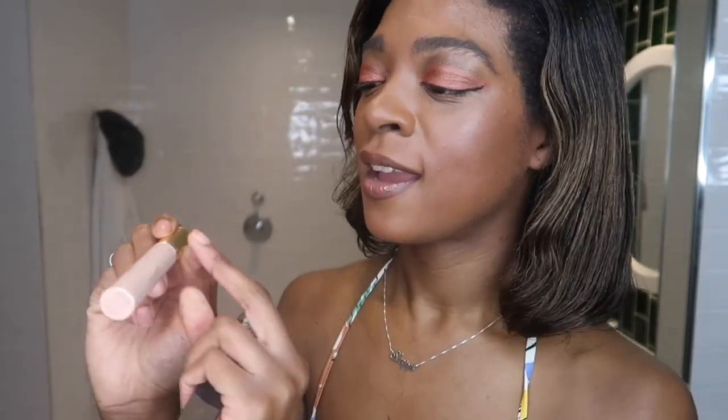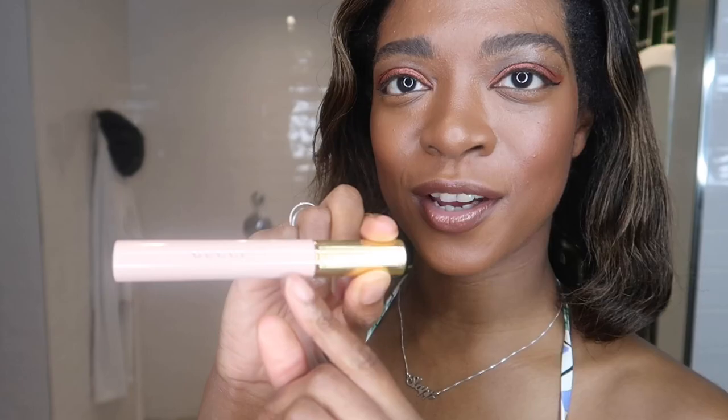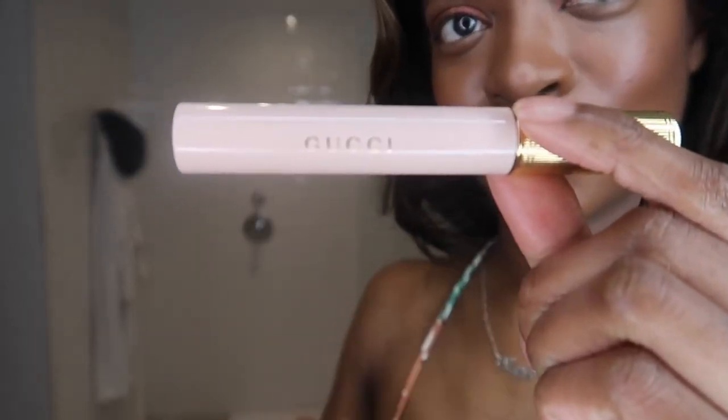It is really pretty. It comes in a glossy baby pink, kind of blush pink tube with Gucci on the front, and it comes with gold lids. It's super nice. It looks very vintage and very old school glamour, which I do really like. It's got a nice weight to it as well — I think that's mainly the lid.